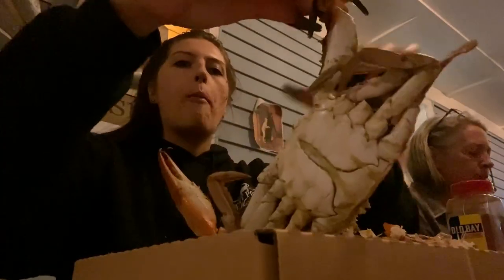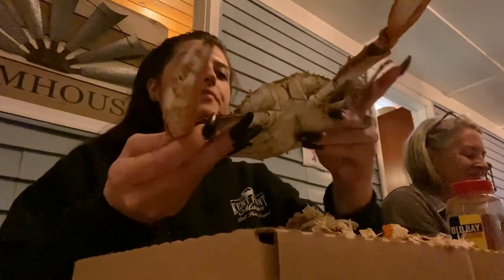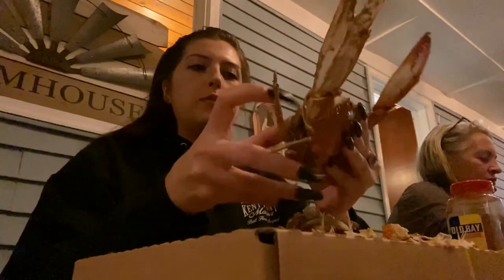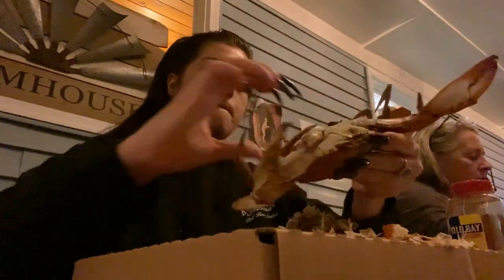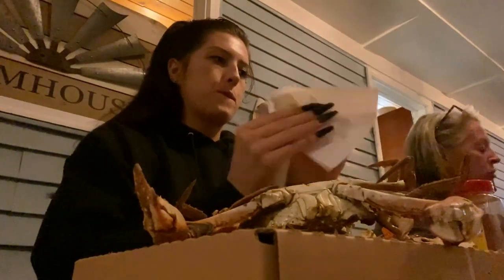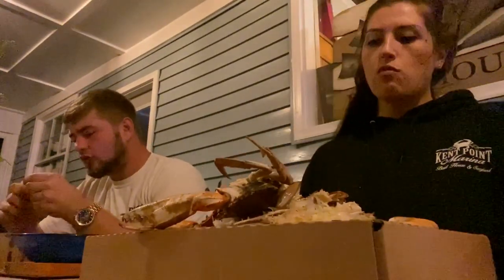I actually had an experience where I bought shrimp from another place when our trailer was closed because I was really craving shrimp. I got it already steamed, took it home, and when I went to eat it, it smelled like bleach — it was disgusting and I spit it right out. Anyway, it seems we got off topic talking about shrimp, so back to crabs.